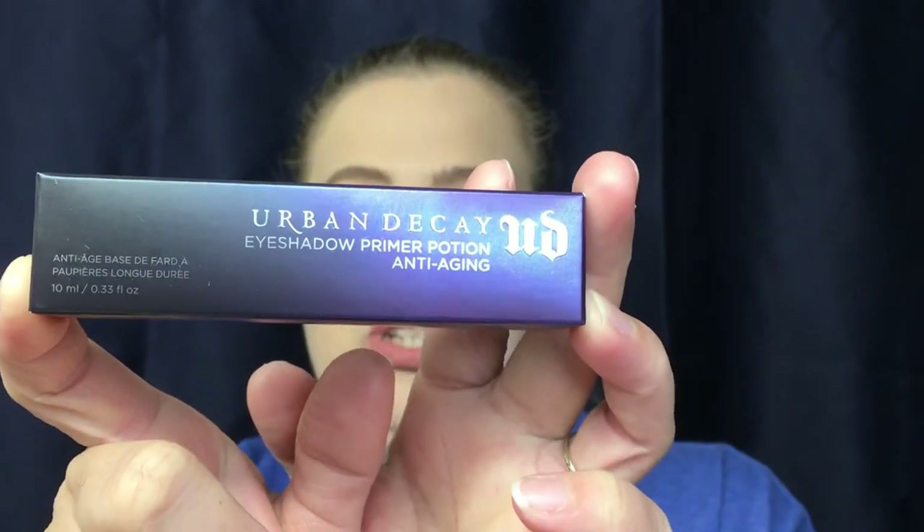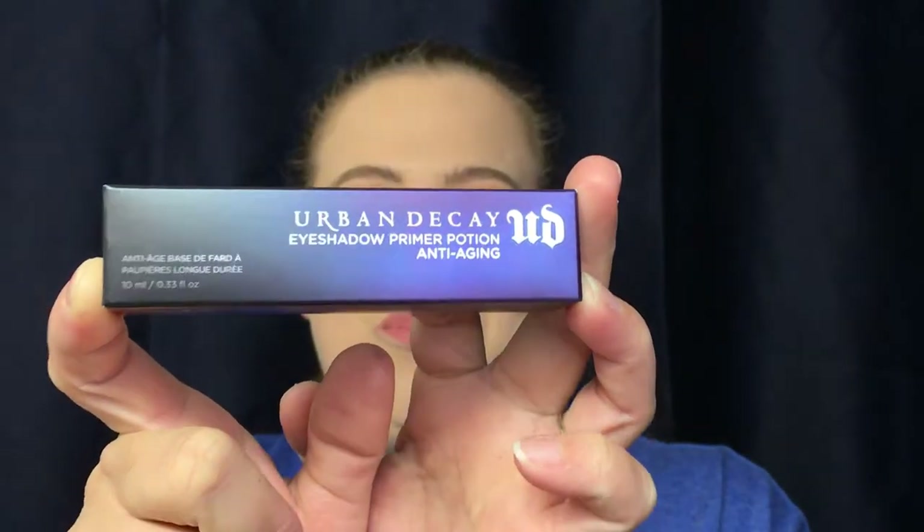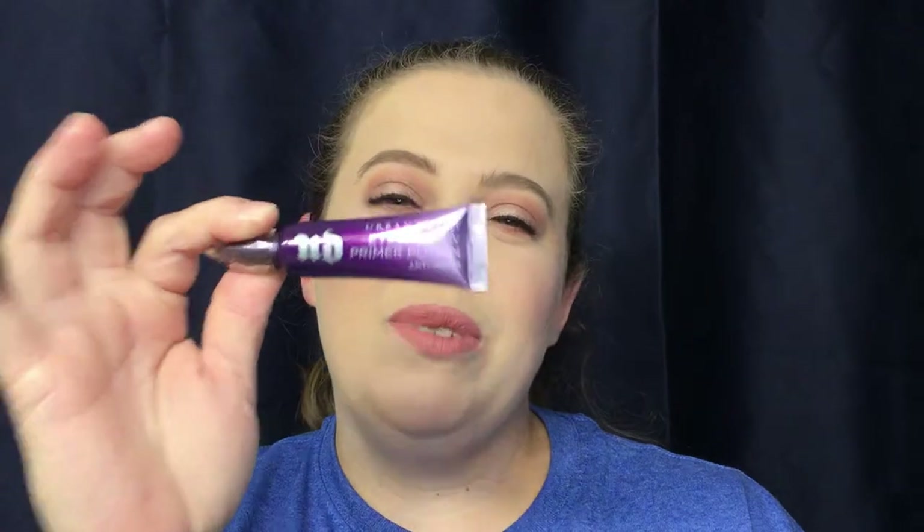I also picked up Urban Decay's My Primer Potion — the anti-aging version. I just finished off the one I had, which felt really good — like I got my money's worth. So I bought a backup. This is my main go-to primer; if I really want to see how a product is going to work, I use this primer.